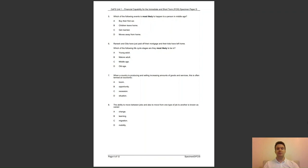Question 7: when a country is producing and selling increasing amounts of goods and services, this is often termed an economic — A, boom; B, opportunity; C, recession; or D, situation? The answer to question 7 is A — an economic boom can lead to a greater number of jobs being available and so to lower unemployment and a higher income per person in the country.